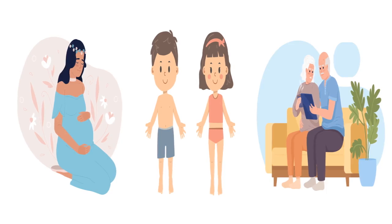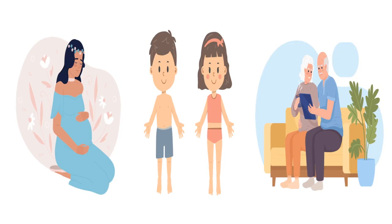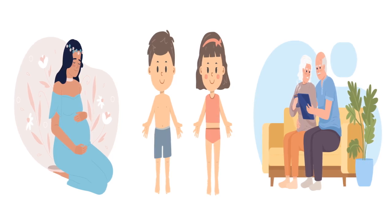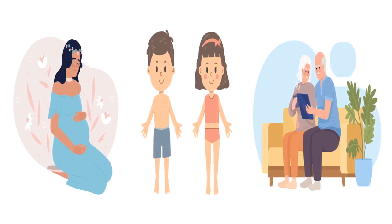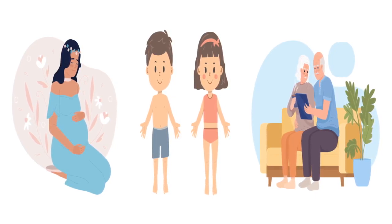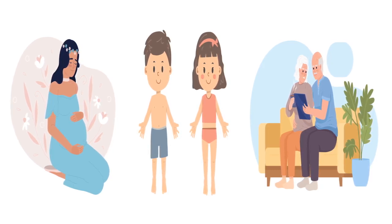Number 10. Is carbon monoxide poisoning more dangerous for certain groups of people? Yes, carbon monoxide poisoning is more dangerous for certain groups, like babies, young children, pregnant women, the elderly, and people with heart or lung problems. These groups are more sensitive to carbon monoxide because their bodies need more oxygen or have weaker defenses.